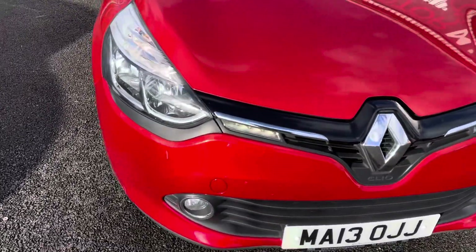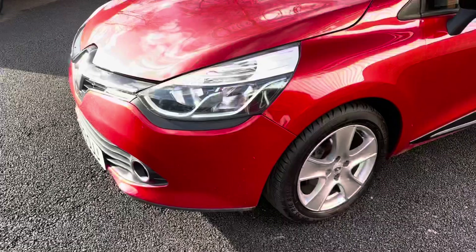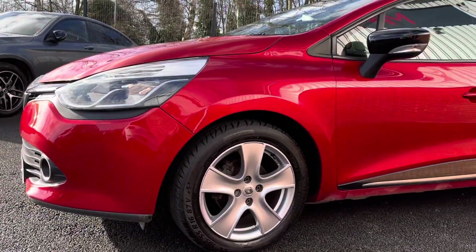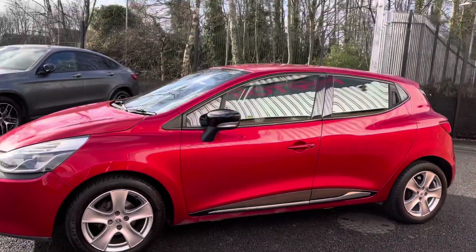Starting at the front of the vehicle you do have your front headlights complemented by your central Clio badging. And as we move around to the side you do have your 16 inch passion alloy chrome wheels, followed by your electronically adjustable and heated door mirrors, so very handy especially in those colder conditions.